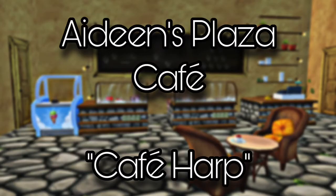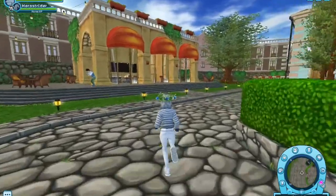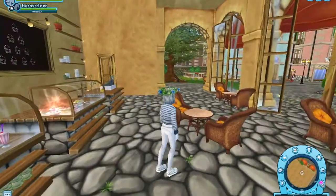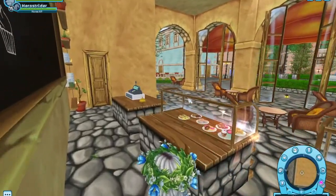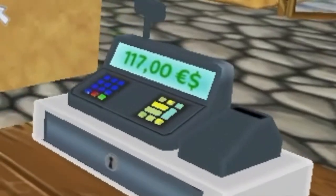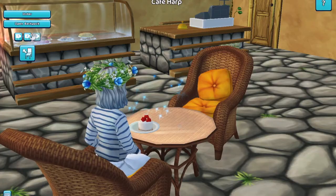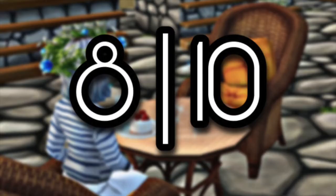Next we have the Aiden's Plaza cafe, which is called the Harp Cafe. This is another place that is easily forgotten and underrated but is so cute. I love the music choice — it definitely gives you that chill and relaxed vibe. I love the options to roleplay here: you can either be on the cashier side or the customer side. Aiden's Plaza is overall a great place to roleplay and hang out with friends, and this cafe is an amazing addition. I'm going to give it an 8 out of 10.